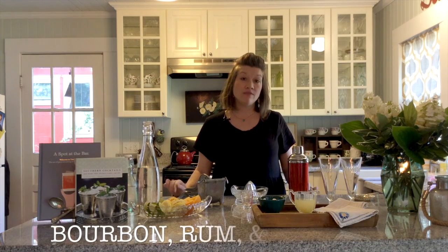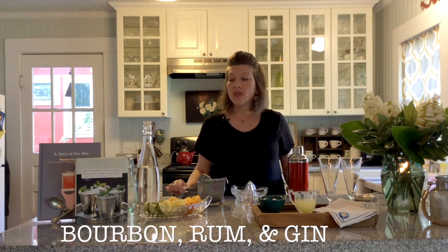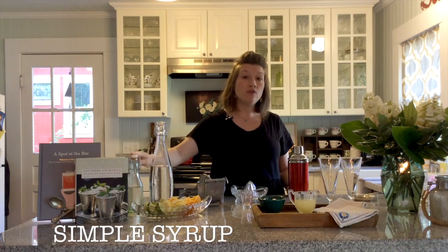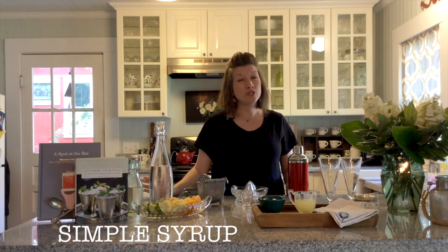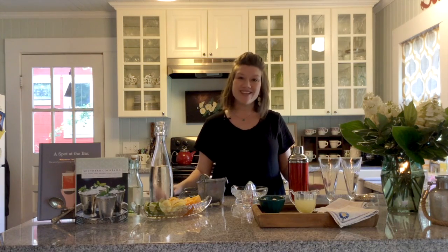My favorite standard liquors to keep are bourbon — Matt loves rum — and then in the summertime I always want something a little more refreshing so I keep gin. I also try to keep a little simple syrup made in the refrigerator. Simple syrup is just sugar and water, and it will last in the refrigerator for quite a long time. If you have these few ingredients, you will be set to make a nice array of cocktails.